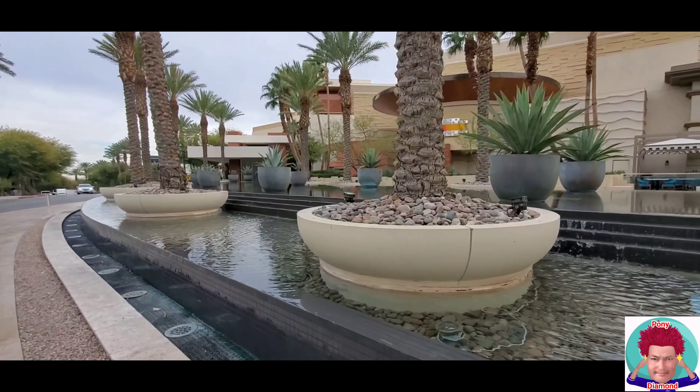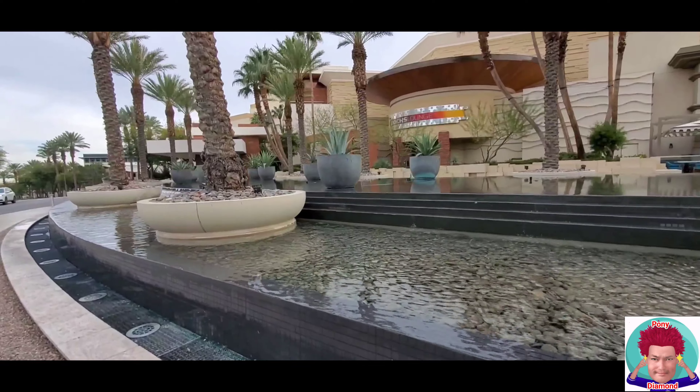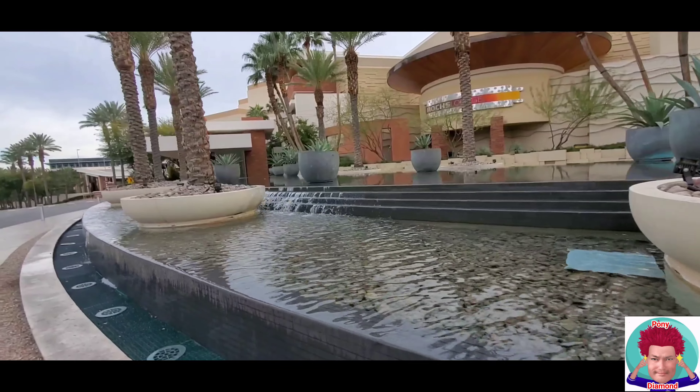Sometimes you just want to get off the strip for a little bit and check things out. The Red Rock area has nice mountains — kind of reminds you of Palm Springs a little bit.